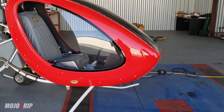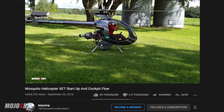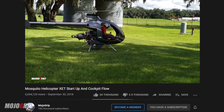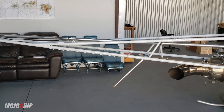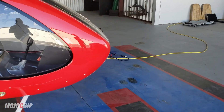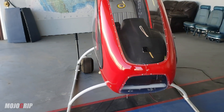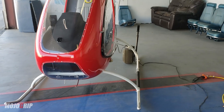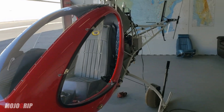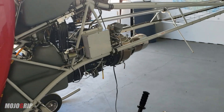A lot of you actually subscribed to this channel from watching an aircraft that looks very similar to this — the Mosquito — and I covered that helicopter maybe two years ago. Here we have another single-seater helicopter, and this is not a Mosquito. This is a Helicycle from Eagle R&D, and this particular model is also turbine powered.